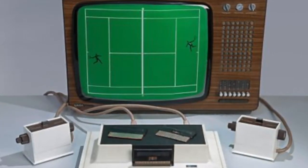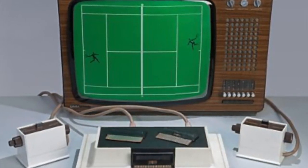Determined to give the Odyssey a run for its money, Atari wanted to produce a home game system of its own.